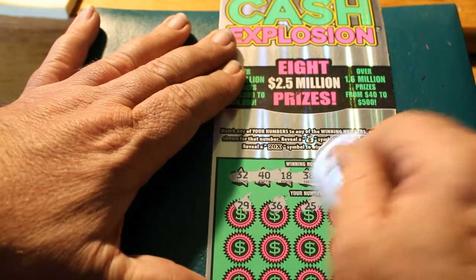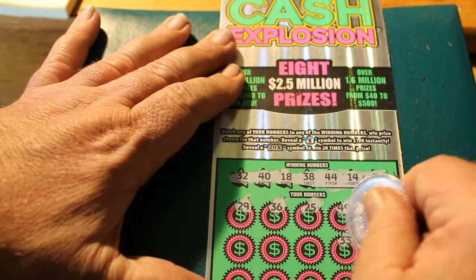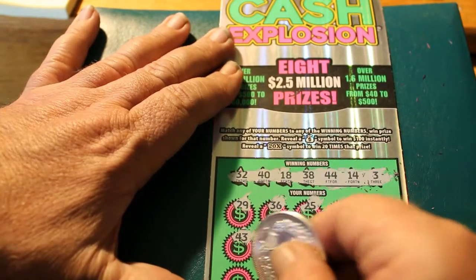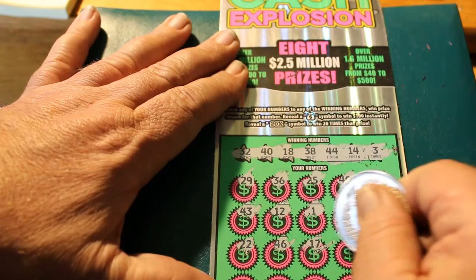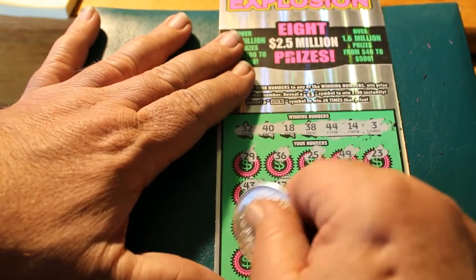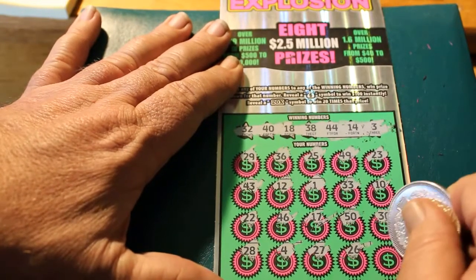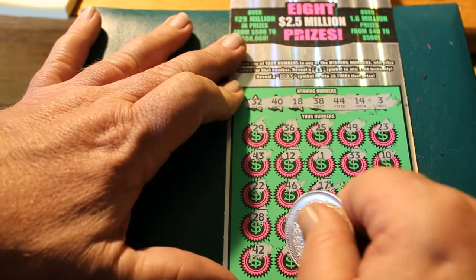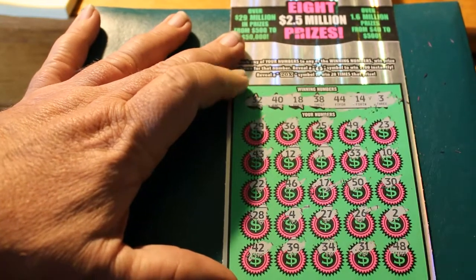$29, $36, $25, $49, $23, $10, $30, $30, $50, $60, $65, $50, $50, $30, $30, $80, $50, $50, $10, $80, $60. Then 4, 27, 26, 2, 42, 39, 34, 31, and 48. So we got nothing on that one.